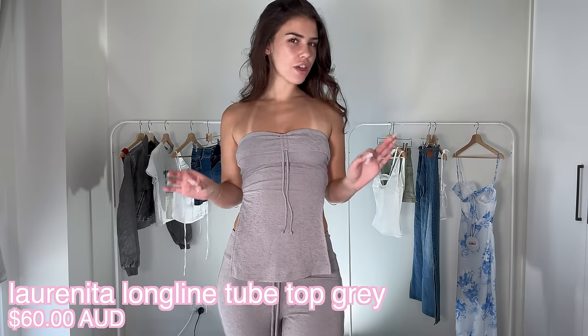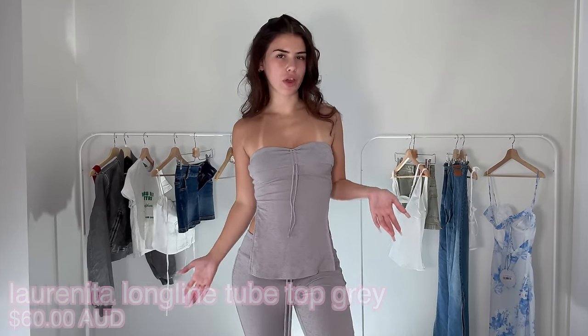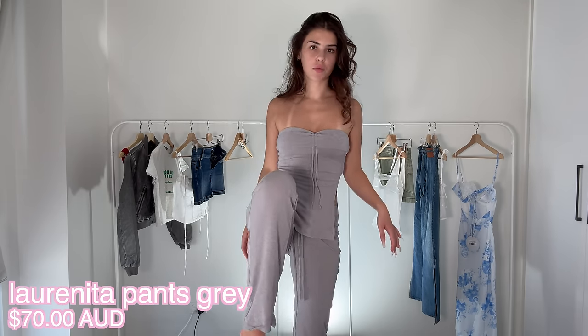The next outfit is a matching set with a little strapless top — the pants are flared at the bottom, which is a ten out of ten. It's really cute with a little open slit on the side, and both the top and pants have this ruched detail that you can tie into a bow or leave open. The color is stunning. This is definitely more of a chill option, but I really love it.